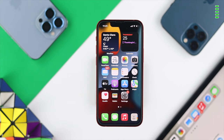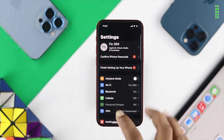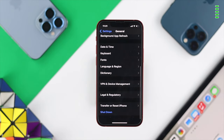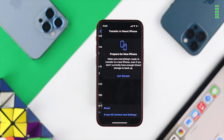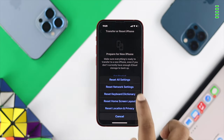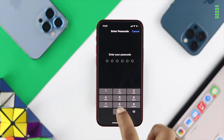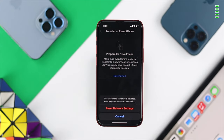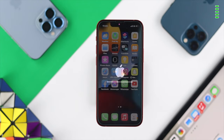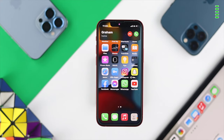If reinserting the SIM card doesn't help, the last thing you can do is Reset Network Settings. Head to Settings, scroll down to General, tap on Transfer or Reset iPhone, then choose Reset, and select Reset Network Settings. This will not delete any of your data, but it will clear all network-related information. Your iPhone will restart cleanly and your problem should be solved — you'll be able to receive any call on your iPhone 13 Pro Max or iPhone 13 Mini.